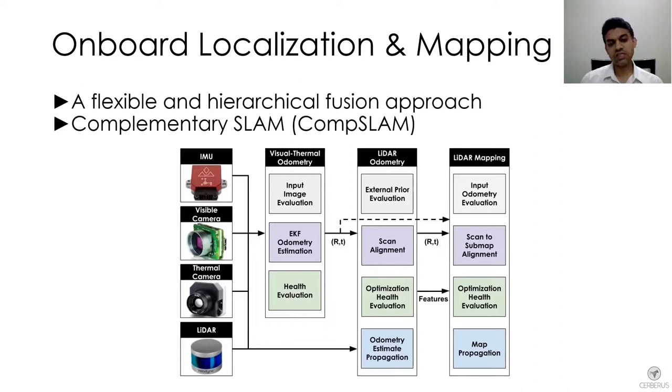This approach takes advantage of all the complementary capabilities these sensing modalities provide. For example, thermal cameras are very good when navigating through fog, and lidars are very good at creating large-scale maps or providing direct measurements.